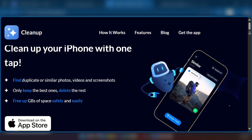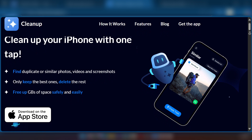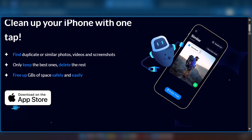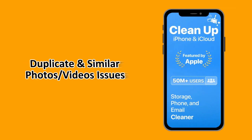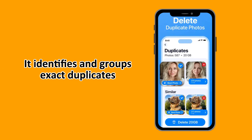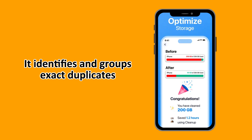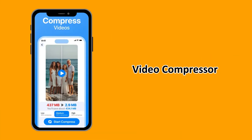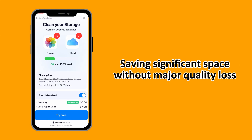Cleanup app focuses on decluttering your iPhone's most space-hugging areas, primarily your media library and contacts. With the Cleanup app, you can address duplicate and similar photos and videos. It smartly identifies and groups exact duplicates and visually similar photos, screenshots, and videos, allowing you to easily keep the best shot and delete the rest with a swipe.